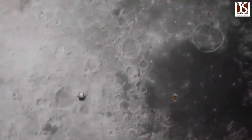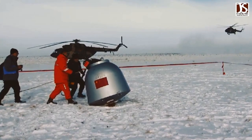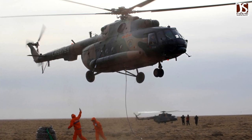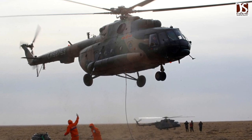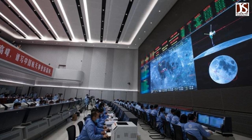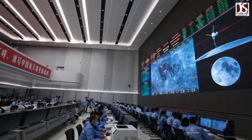The returner of China's Chang'e 5 probe, carrying precious soil and rock collected from the moon, is about to conclude its journey and land in Siziwang Banner of North China's Inner Mongolia. The ground team at the landing site has been fully prepared for the historic task after multiple simulation exercises, according to the search and retrieval team from China's Jiayuan Satellite Launch Center.